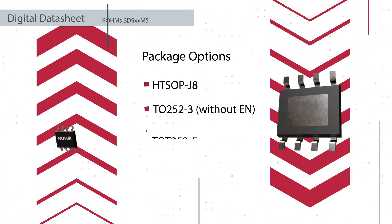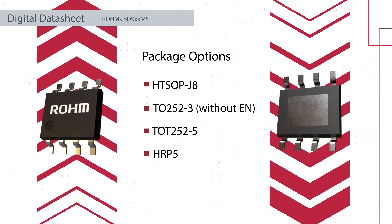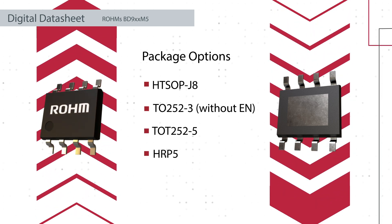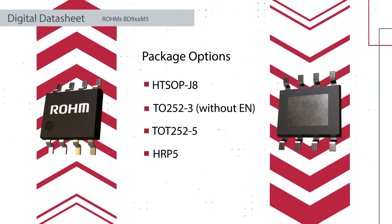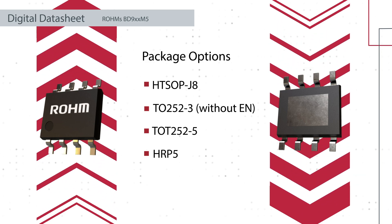These LDOs are available in four packages ranging from the compact HTSOP-J8 to the high heat dissipation TO252, TO252-3, TO252-5, and HRP5 types.